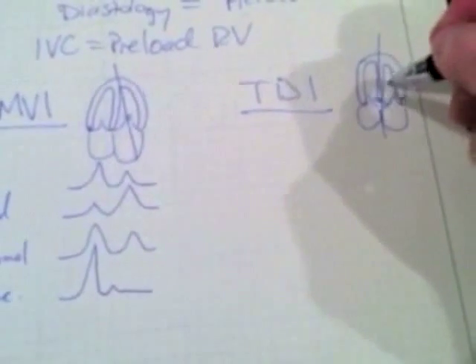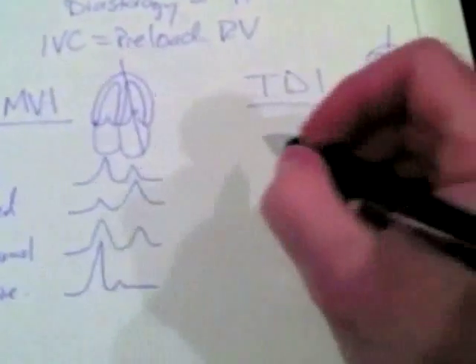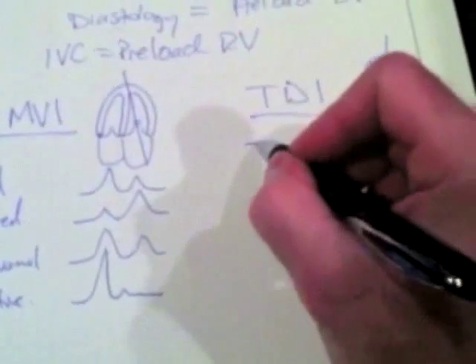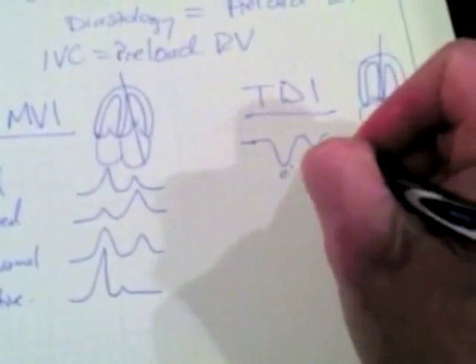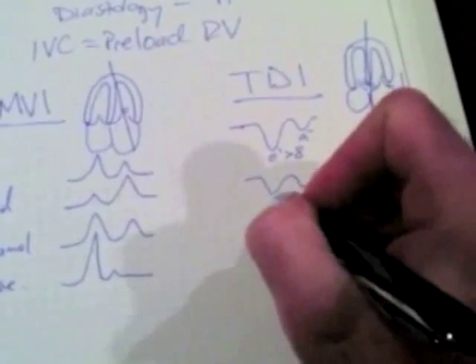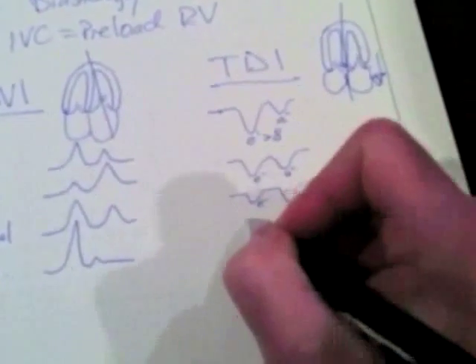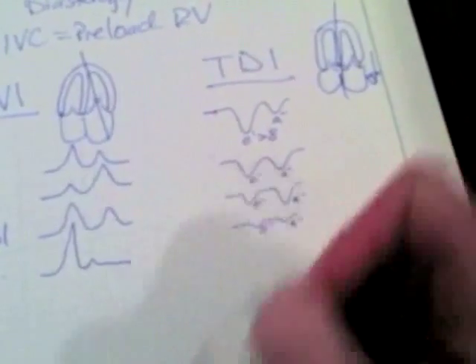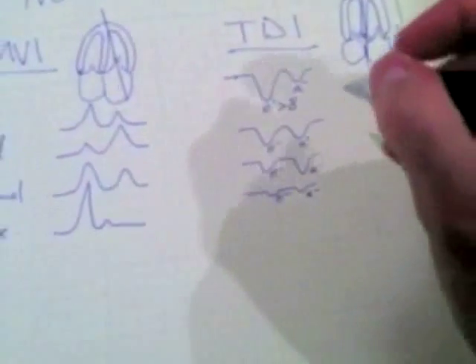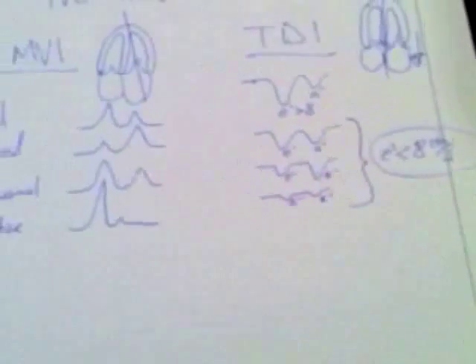With TDI, we're measuring the velocity of the heart muscle as it descends during diastole. When the ventricle fills, this part of the muscle moves downward, so we measure that downward velocity during the diastolic filling phase. We get an inverse velocity — E prime is greater than A prime in normal, and greater than 8 cm/s. In impaired relaxation, E prime gets smaller — around the size of A prime or smaller. In pseudonormal, E prime is even smaller, often less than A prime. In restrictive, E prime is virtually non-existent. In all abnormal patterns, E prime is less than 8 cm/s, indicating abnormal diastolic function.